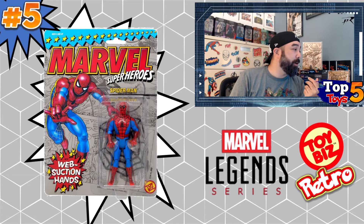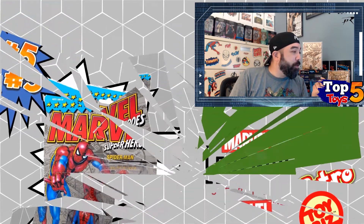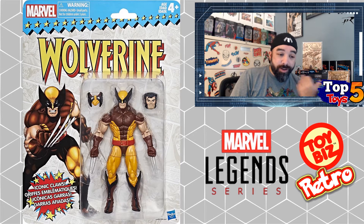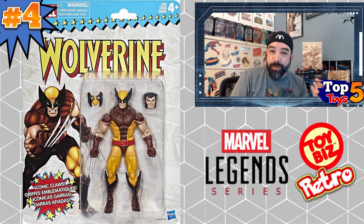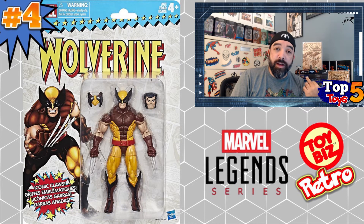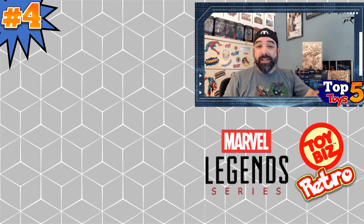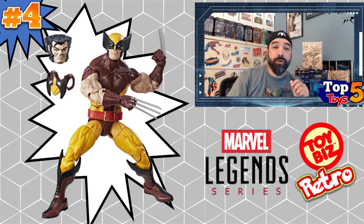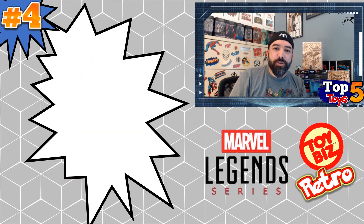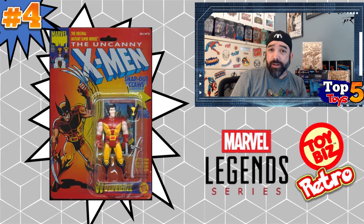Moving on from Spider-Man to another figure from that same toy line — number four is the Wolverine figure. Wolverine is averaging about $34, whereas Spidey was just over $33, but it's still pretty cool. I really dig the fact that they added a pull-down hood — there's a maskless look, but around the neck you can put on this hood-being-pulled-down look. That's something you didn't get a lot in toys, especially not back in the day. These are retro carded figures going back to those Toy Biz figures from the early '90s.